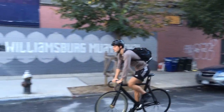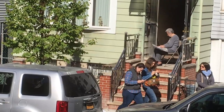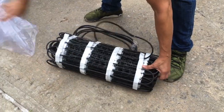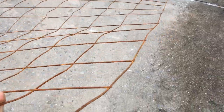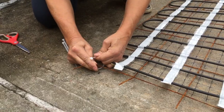They even suggested ways for us to reduce our cost and increase the snow melting area by simply changing from their three-foot wide mat to their two-foot wide ones. Three days later our shipment of WarmUp snow melting mats arrived. The only other item I needed to purchase was a roll of rebar to zip tie the WarmUp mat to so that it would stay in position when the concrete was poured over it.